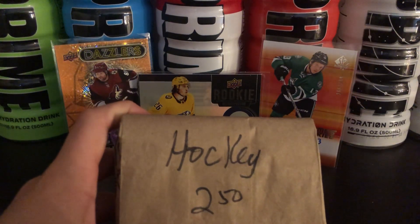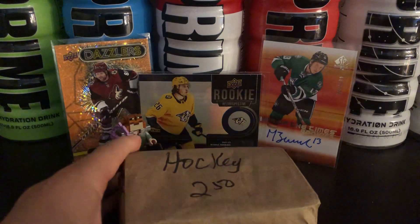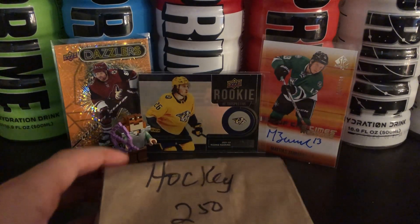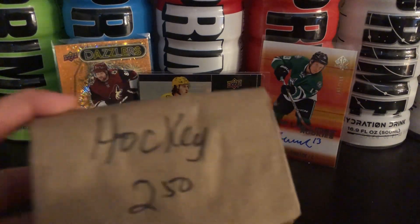Hey guys, what's up? Frogman1628 here, and today we have part 2 of Hockey Grab Bags. If you haven't seen my other videos or part 1, this is basically a thing where a card shop sells them near my house and you're guaranteed to get an autograph or a jersey card in it.